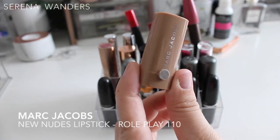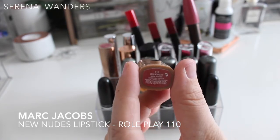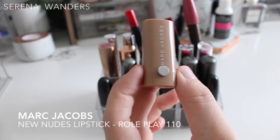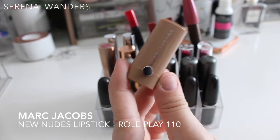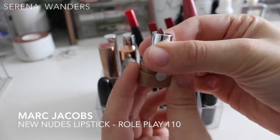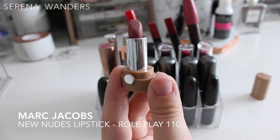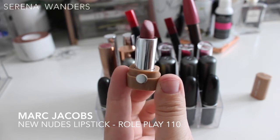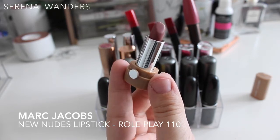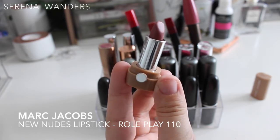Moving to the second row: this is a mini lipstick by Marc Jacobs in the color 110 Roleplay, part of the new nudes collection. I got it in mini size as part of a discovery set. It's really really small — truly a purse lipstick. It just gives a little bit of a tint to your lips, so I think I'm gonna declutter it to make room for something I love more.